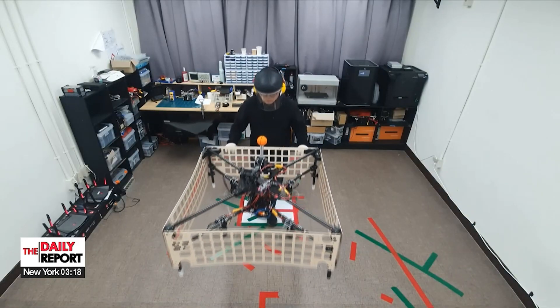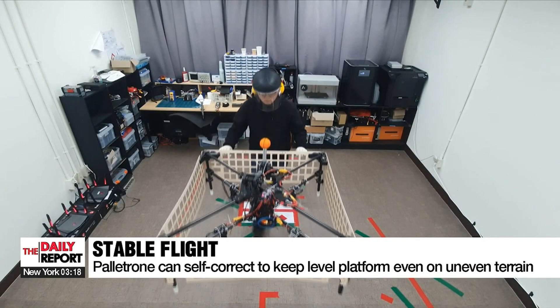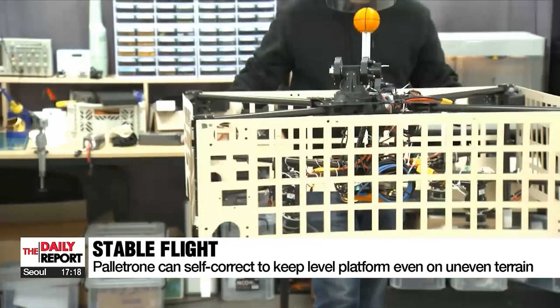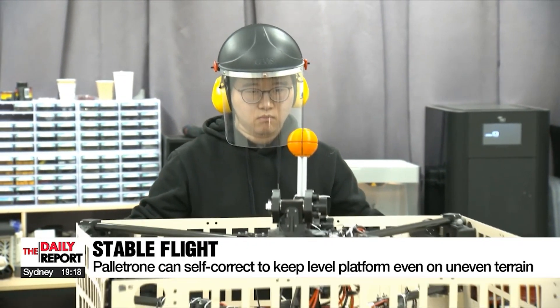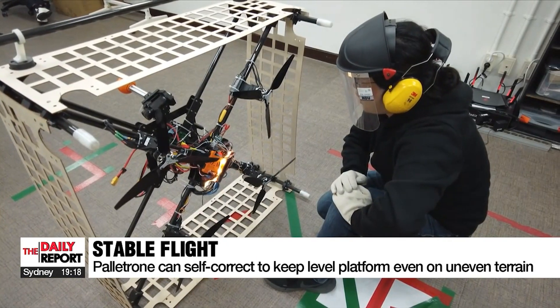A cargo load of up to three kilograms has been tested, which shows it can travel steadily when going up or down large stairs and even on soft surfaces where shaking would normally occur.